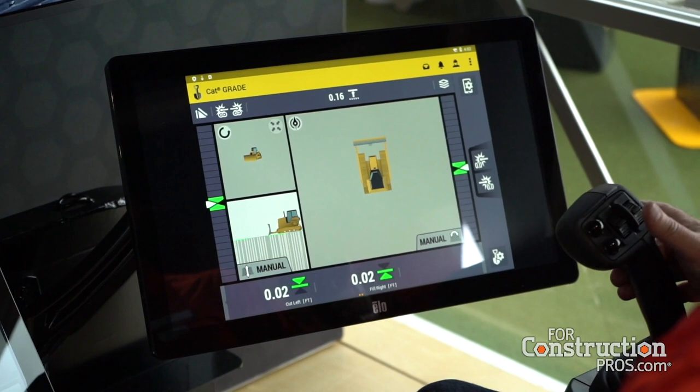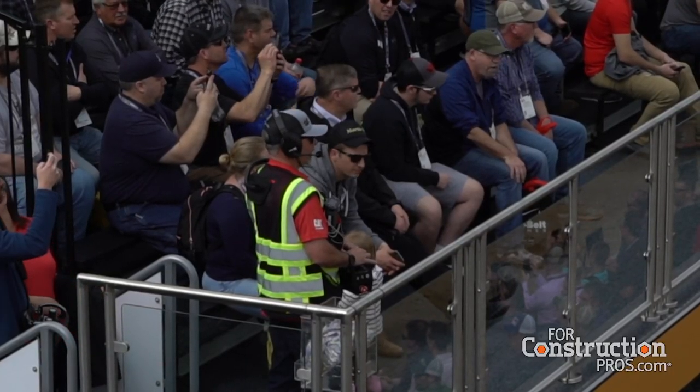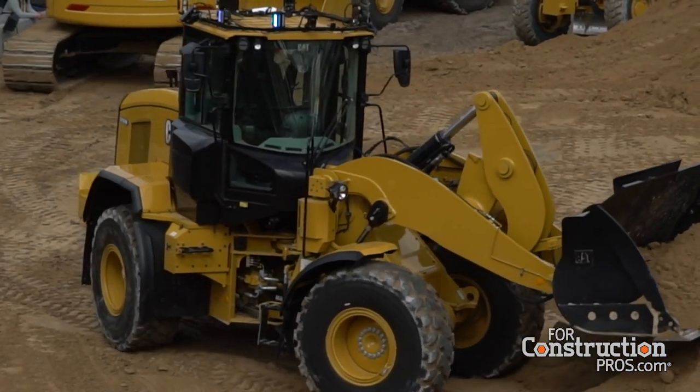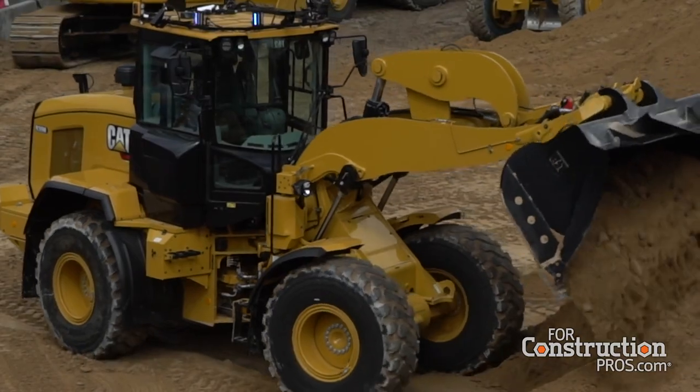What technologies are making this more practical? We have the Command station itself — as you can see here, a couple of screens, it is live, it is real-time. We also have a Command console, which we class as line of sight, so you can operate it and actually see the machine at a distance — something an operator can wear. With the Command station, we've actually been running a machine in Tucson, Arizona while the station was in Malaga, Spain — around 9,600 kilometers away — and the latency is next to nothing. It's real-time.